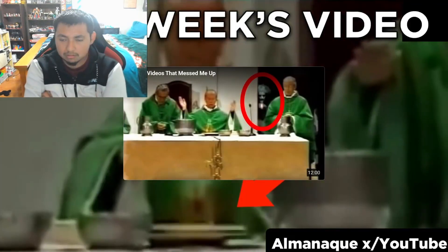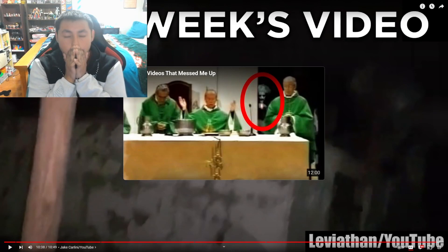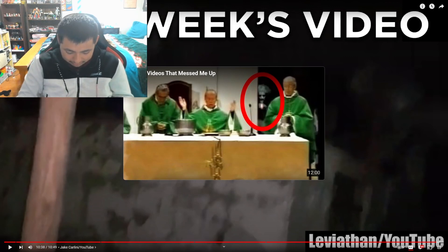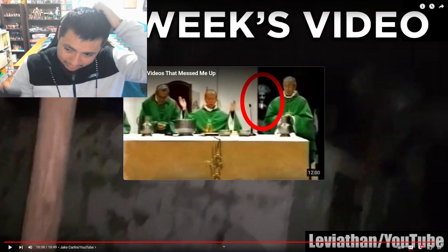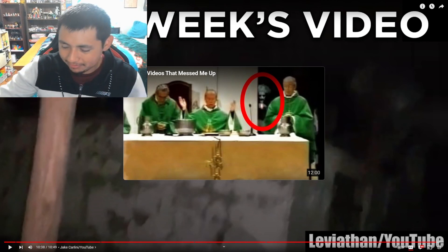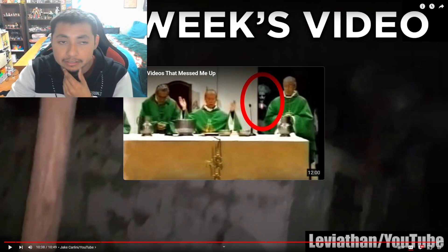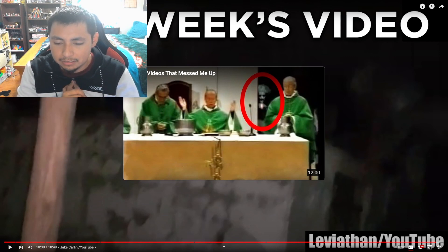The host reacts with startled sounds to the scary clips. Should he try Randonautica himself? Probably not. So yeah, that's the top 10 most scary Randonautica videos by Chills. This was his second reaction video, and he hopes viewers will subscribe to his channel and leave a comment about what they think.